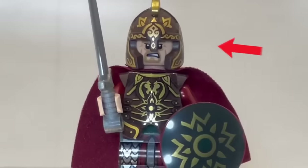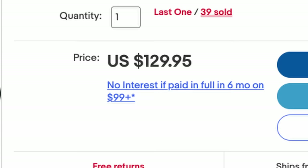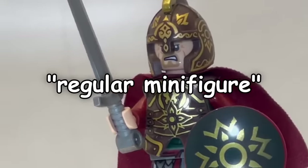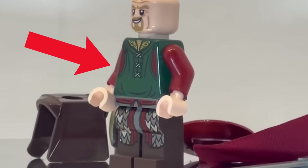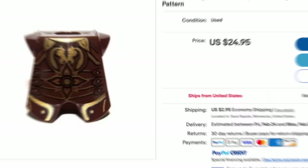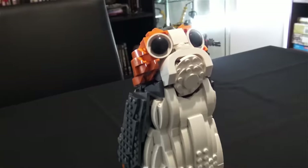Starting with this Theoden minifigure, which sells on eBay for over $100. But before you call this just some regular minifigure, know that once you remove all of his clothes, he's only worth $30 — making his armor alone worth a literal fortune. But that's nothing compared to this LEGO Porg.